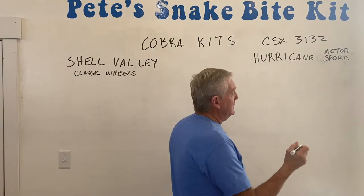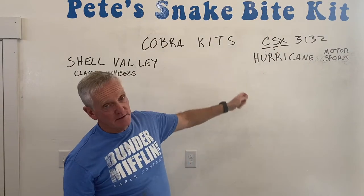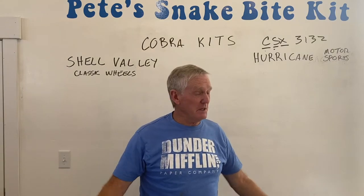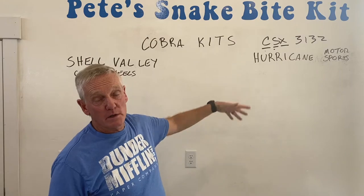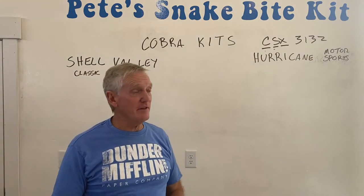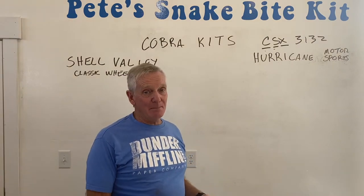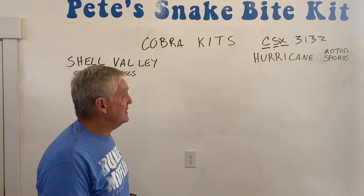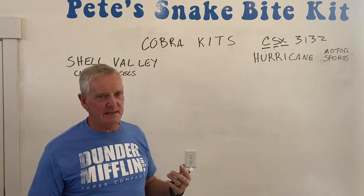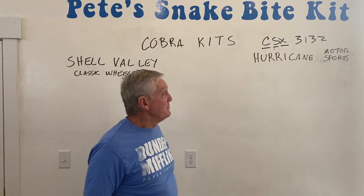I wrote up CSX 3132 here. The original Cobra cars came from England and the serial numbers were CSX — Carroll Shelby Export. The 2000 series were the small block cars, the 3000 series were the big block cars. Car number 3132 — that's the car. These guys somehow managed to take the mold off that actual car, so this is essentially that car. Every single Cobra was not the same — they were hand-shaped aluminum bodies built basically in a hobby shop in Venice, California, about three miles from where I lived.